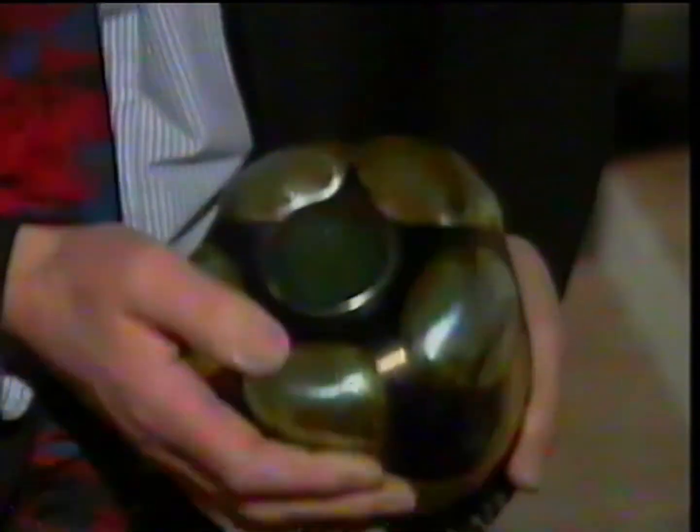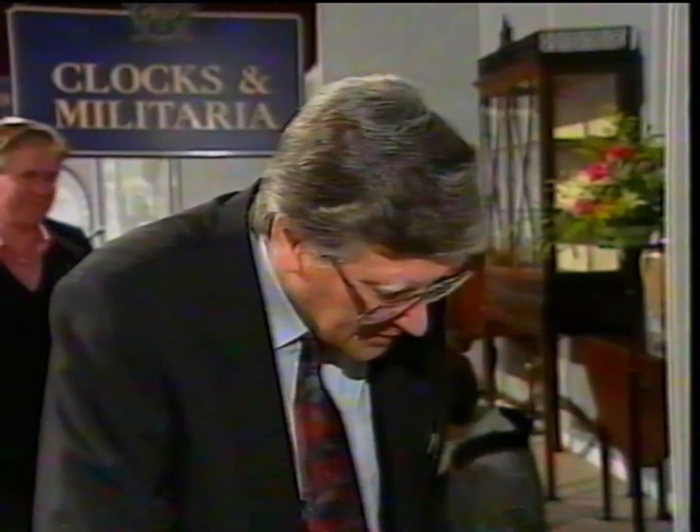This came to you from an aunt? Well, it's a piece of genuine Tiffany lava glass — it's signed by Tiffany. You brought me a lot of other things today which perhaps you were a bit disappointed about as they weren't worth a great deal, but on this one you might be a little bit surprised. It's difficult to give an exact auction figure, but it's going to be something like fifteen hundred to two thousand pounds.